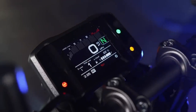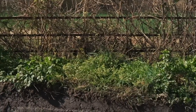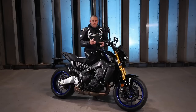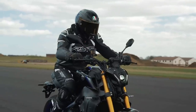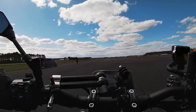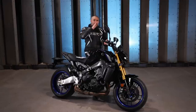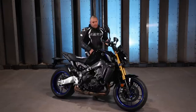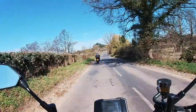We've got the quickshifter, wheelie control — which Yamaha call lift control — cornering ABS, lean-sensitive traction control, and slide control. It's all trickled down from the R1M; the IMU system and electronics have all come from the R1M and been adapted for the new MT-09 and MT-09 SP. I really like the lift control — you can set it at a level, pop the front wheel up, and the bike won't come any higher than that, which is a nice safety net. You can also turn off the traction control completely; the only thing you can't really turn off is the ABS, which is down to regulatory requirements.